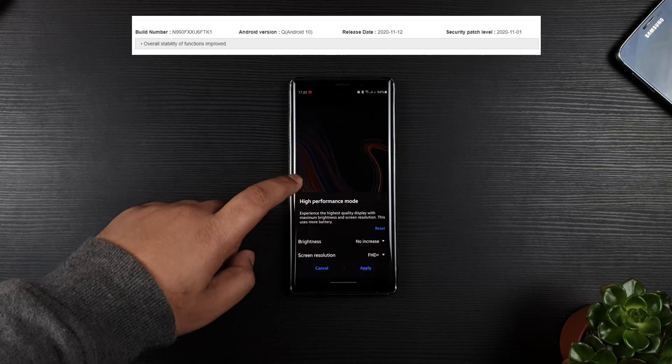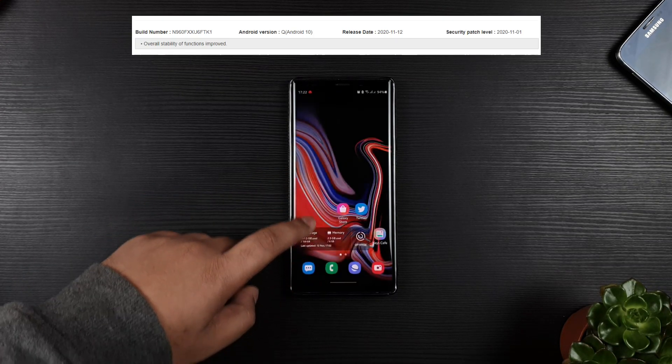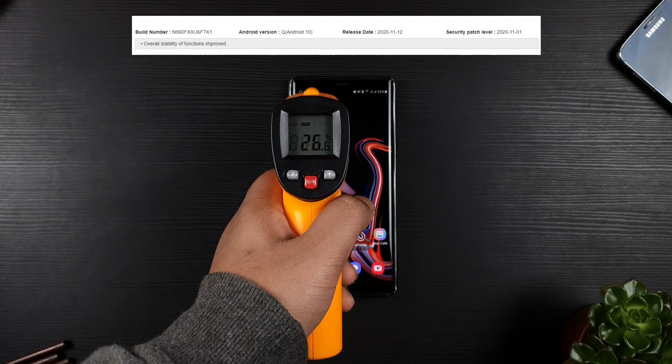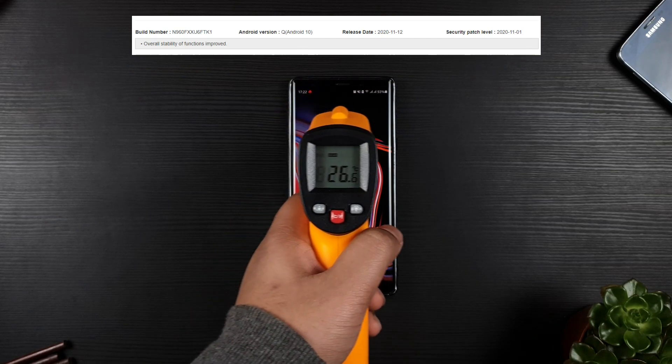This update focuses on overall stability of functions and you will be surprised by the actual benchmark. In addition, the battery life is the same — no drains or gains.